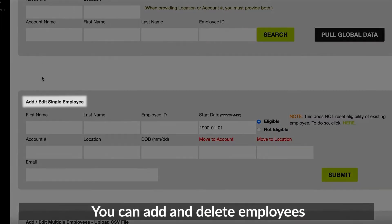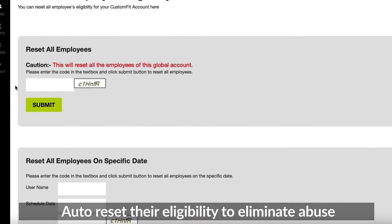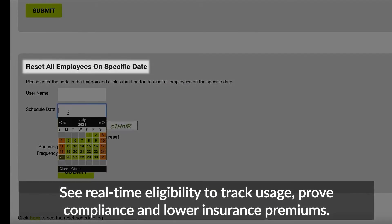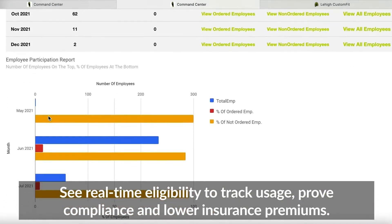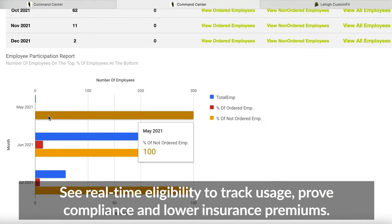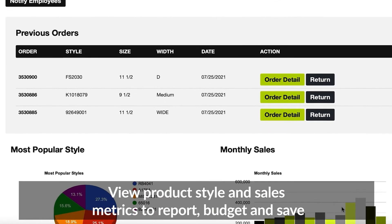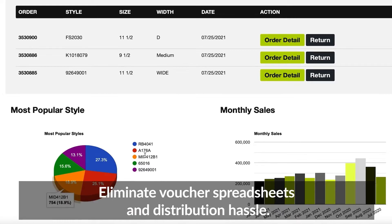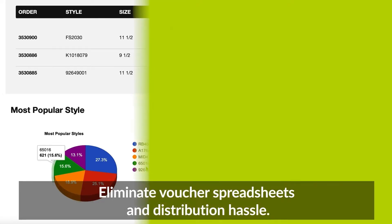You can add and delete employees, auto-reset their eligibility to eliminate abuse. See real-time eligibility to track usage, prove compliance, and lower insurance premiums. View product style and sales metrics to report, budget, and save. Eliminate voucher spreadsheets and distribution hassles.